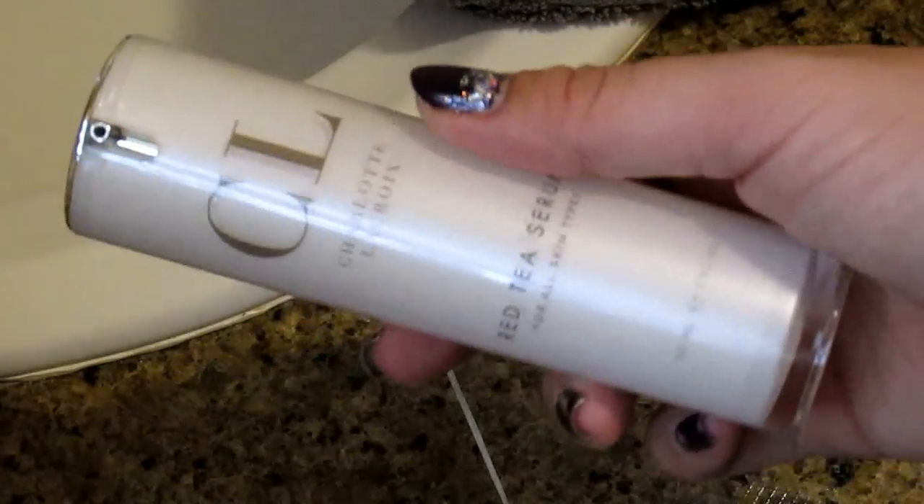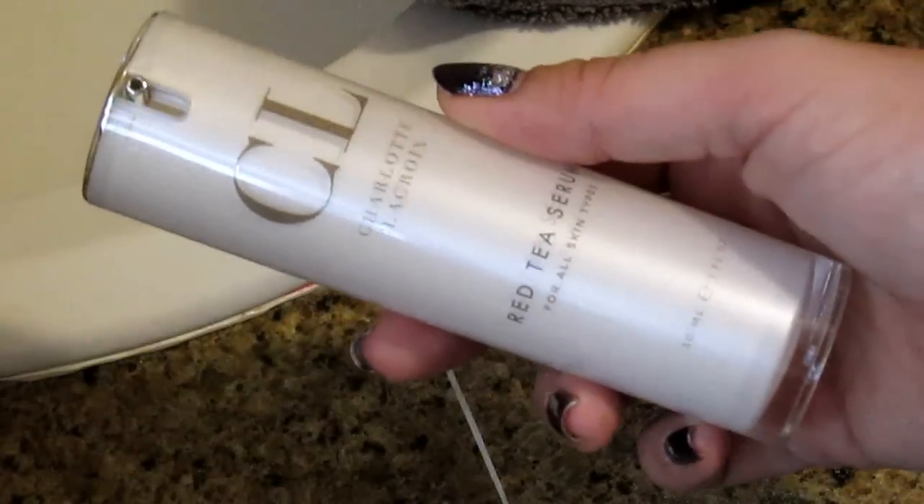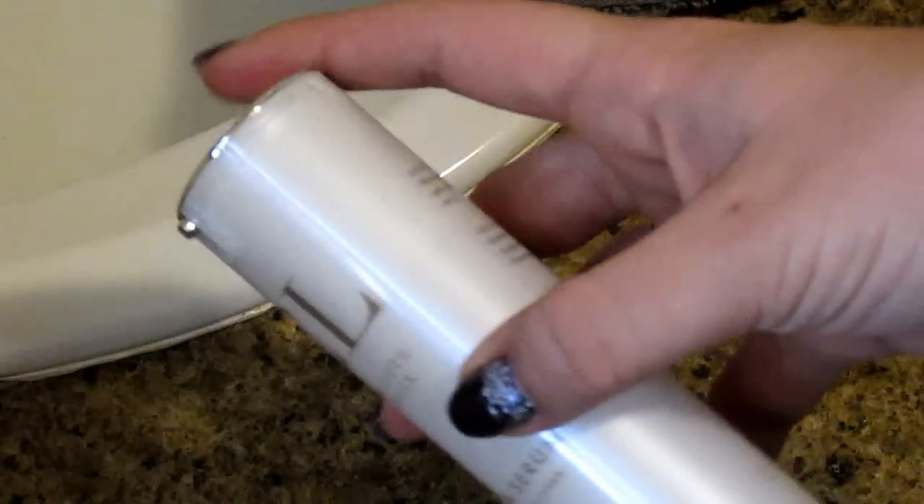The next thing in the Daily Routine line is the Red Tea Serum, and this is my favorite product out of the line, hands down. This is amazing stuff. This Red Tea Serum is going to prevent oxidation of the skin's cells, it's going to help prevent aging, and it's derived from rooibos plants, so it's going to be really, really good for your skin.